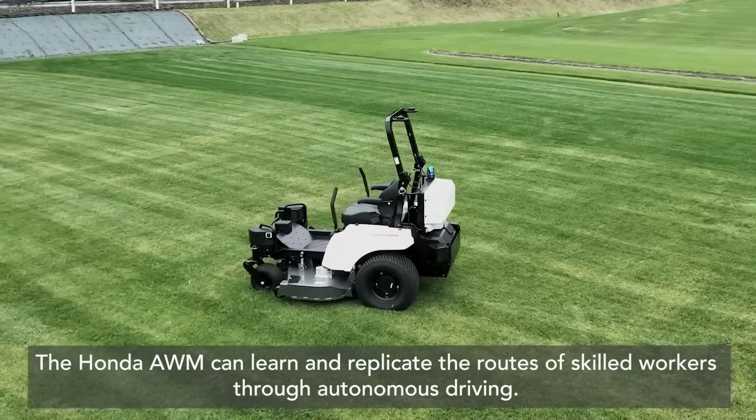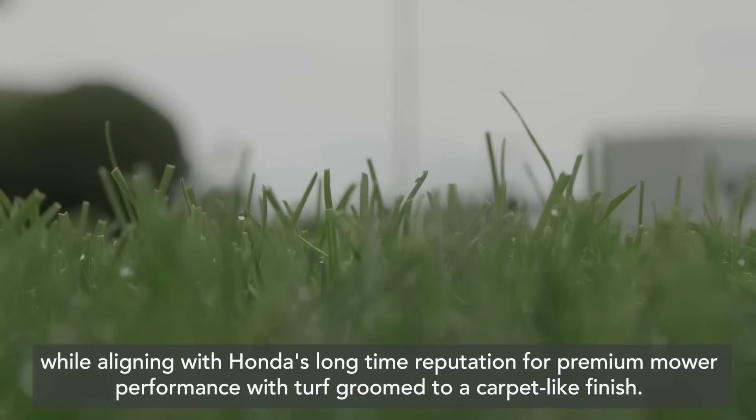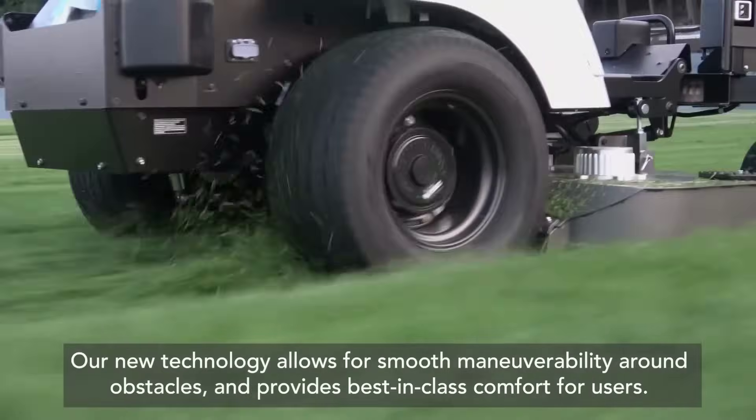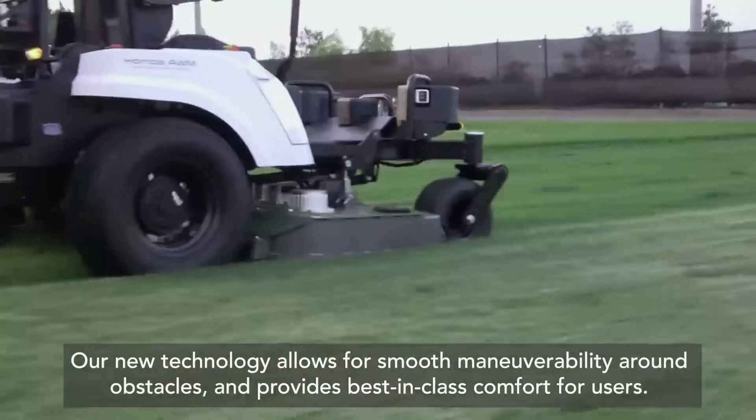Honda also unveiled an autonomous work mower prototype. This electric vehicle is capable of operating in both manual or autonomous mode, and when manually operated, the AWM learns and repeats the mowing routes and patterns set by the operator.